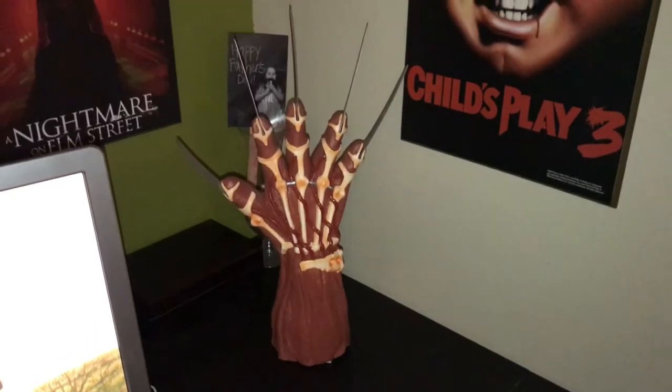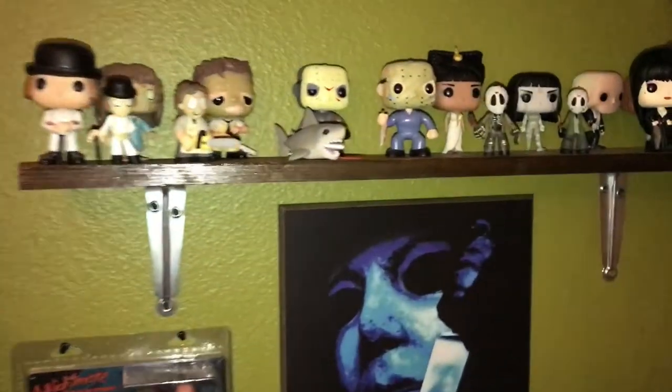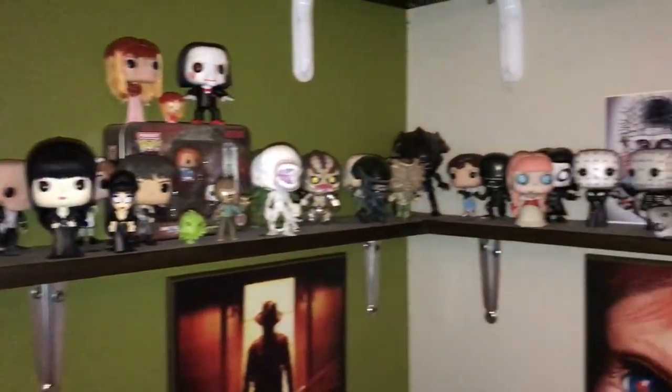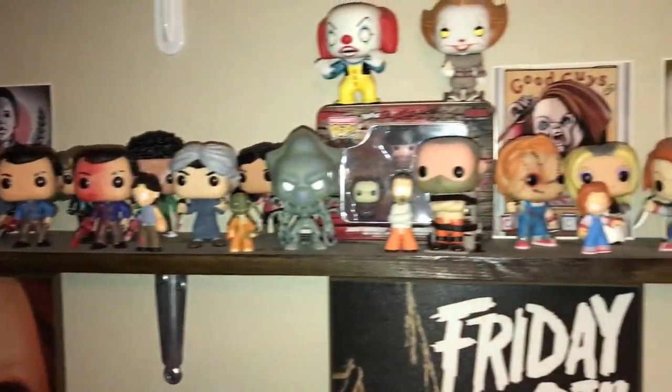Of course I have my pictures hanging up, my Freddy glove, and then here we go — I've got my Pop collection. It's grown and I've still got some more stuff on the way that I couldn't find in store, so I actually had to order.